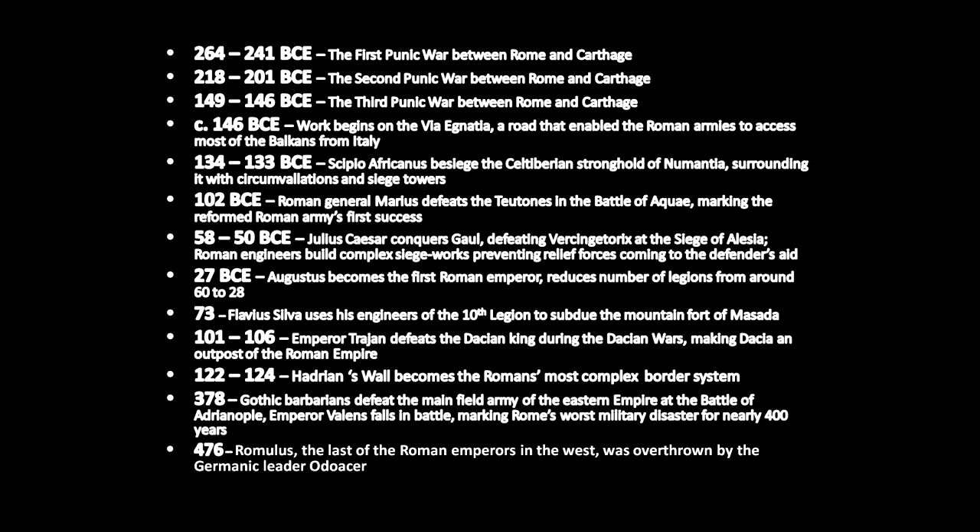I put together a brief timeline of all the important things of Roman military history. From 264 to 146 BCE you have the Punic Wars between Rome and Carthage, and in 146 BCE work begins on the Via Ignatia, a road that enabled the Roman armies to access most of the Balkans from Italy — some early Roman engineering. From 134 to 133 BCE, Scipio Africanus besieges the Celt-Iberian stronghold of Numantia, surrounding it with circumvallations and siege towers — again, a sign of Roman engineering.